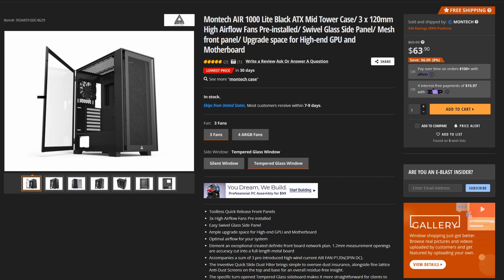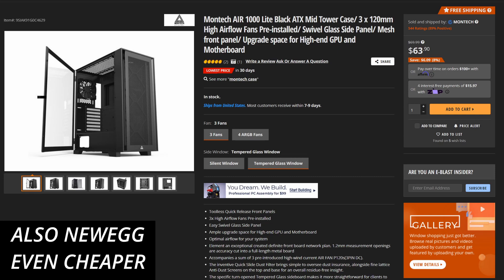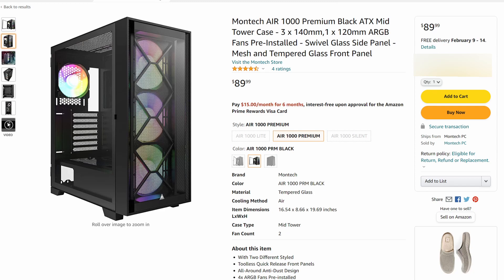Lastly, we need a case to hold all of these components. I chose a case that is not even recognized in the PCPartPicker system, but I found it on Amazon and it's only $70. The case is the Montech Air 1000 Lite ATX Midtower case. I chose this case not only because it was in stock and budget-friendly, but it also included some other important components that every PC needs. This case comes with three fans that help cool the system, and it has decent reviews and a tempered glass side panel so you can see all of your components.